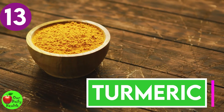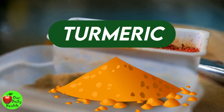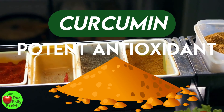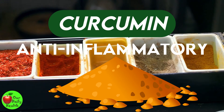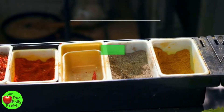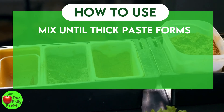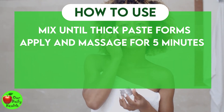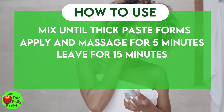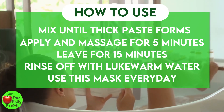Number 13: Turmeric. Turmeric is a popular spice used in cooking as well as for its medicinal purposes because of its most active ingredient, curcumin. Curcumin has potent antioxidant, anti-inflammatory, and antimicrobial properties and thus can help lighten pigmentation. How to use: Mix a teaspoon of turmeric and one tablespoon of milk until a thick paste forms. Apply to your skin and massage gently in a circular motion for five minutes. Leave for about 15 minutes. Rinse off with lukewarm water. Use this mask every day before taking your bath.